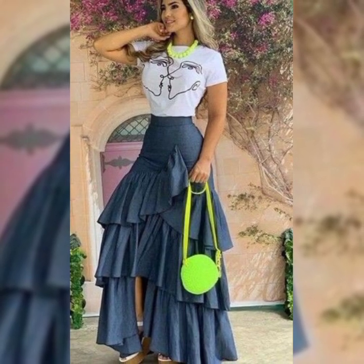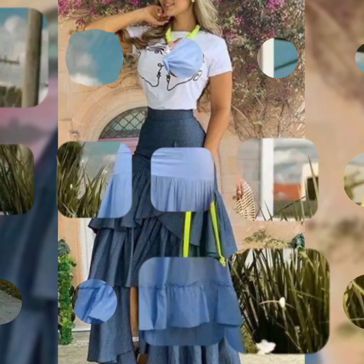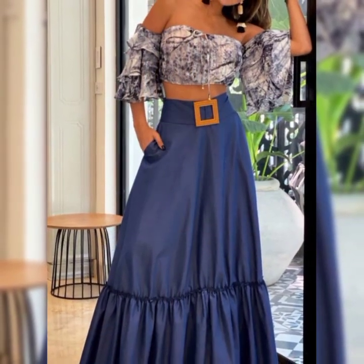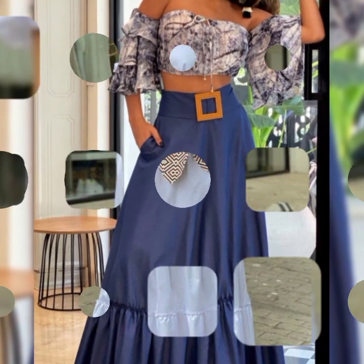Friends, this is a dress for girls and women's. I will be sharing ideas with you — party wear ideas and the latest ideas for you.